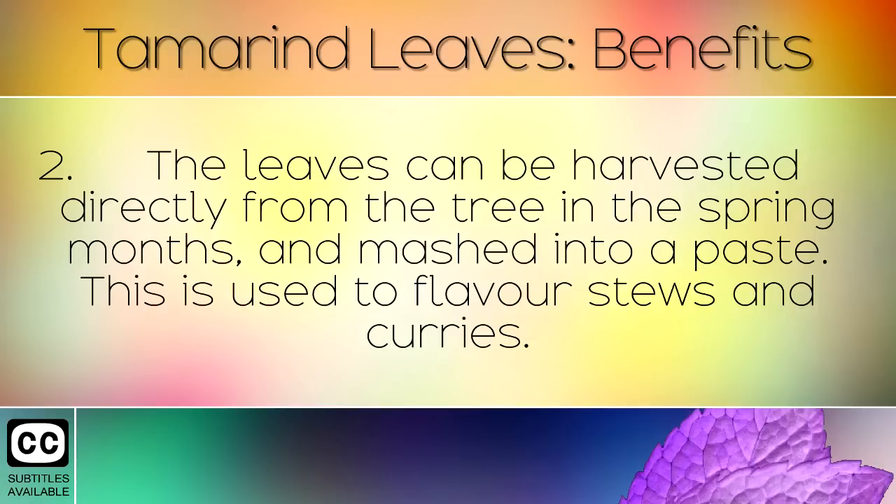The leaves can be harvested directly from the tree in the spring months and mashed into a paste. This is used to flavour stews and curries.